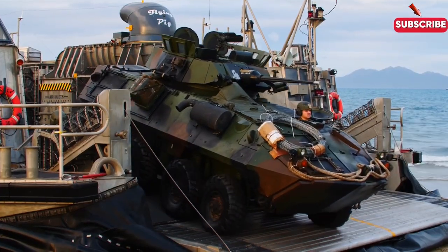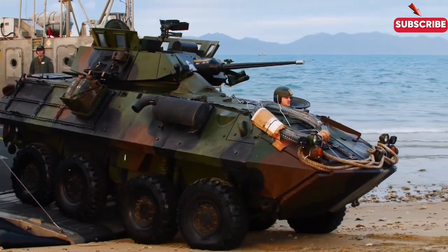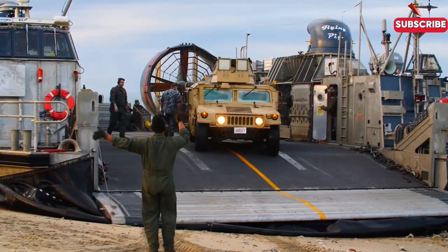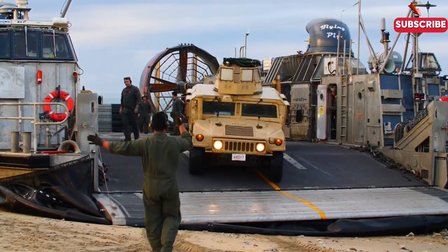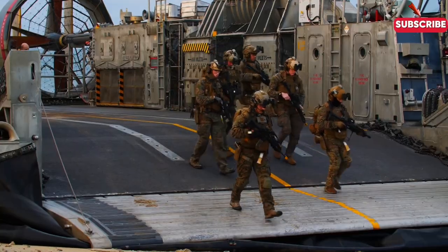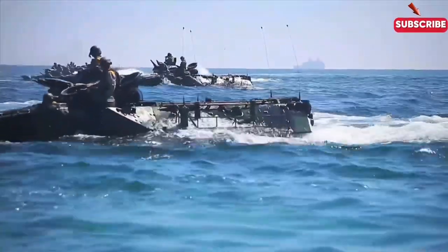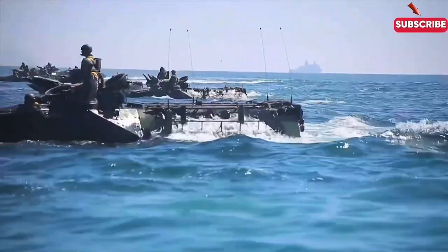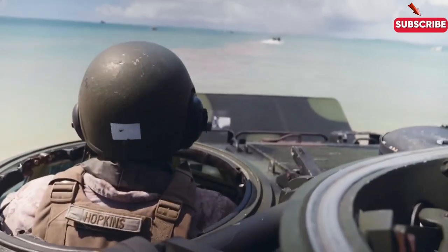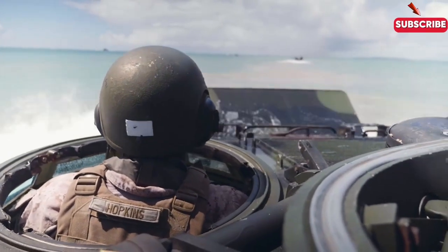What if I told you that the Navy's most dangerous operations don't happen on land or in the air, but right on the shoreline? Navy beach landings are some of the riskiest and most intense missions ever undertaken. Let's dive into the high-stakes world of amphibious assaults, where every second counts and the margin for error is razor thin.